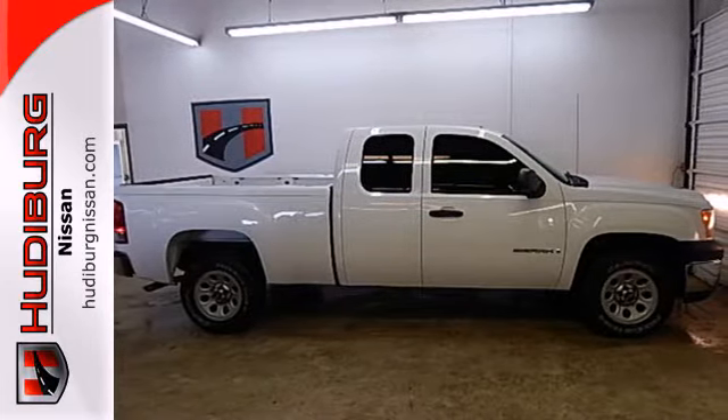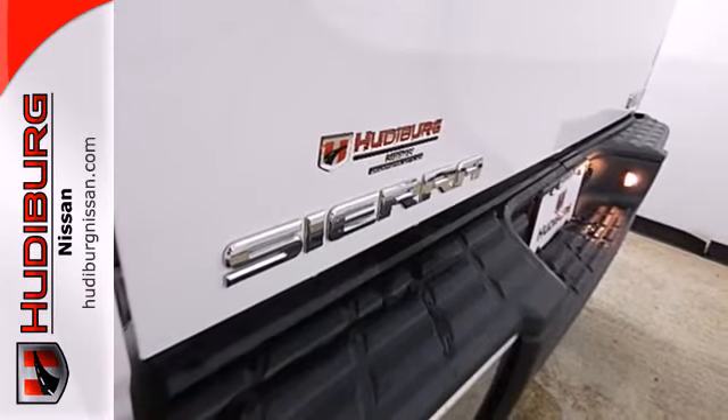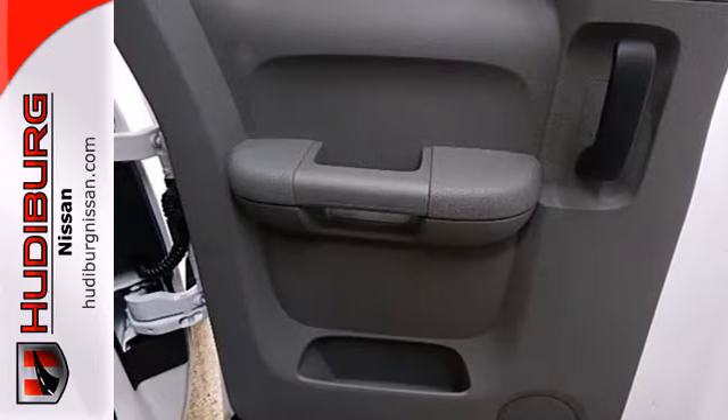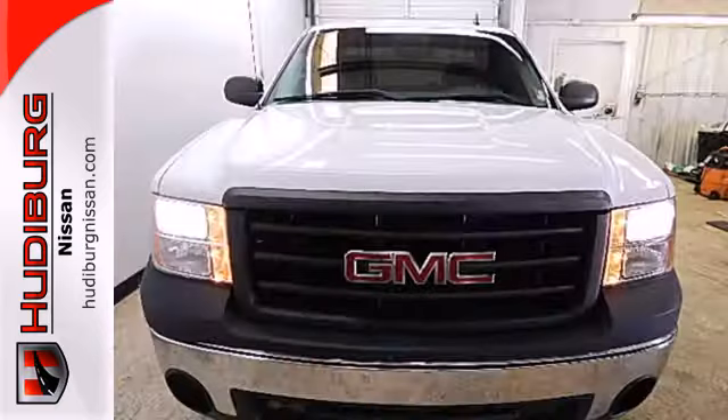Inside, you'll find OnStar Emergency SOS, internet access, a multi-speaker stereo sound system with a CD player and MP3 decoder, along with dual-zone air conditioning.